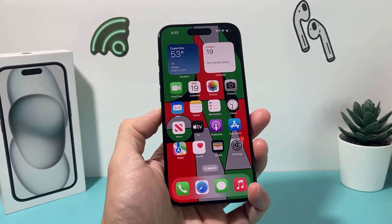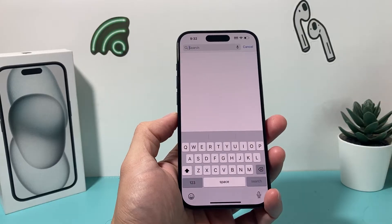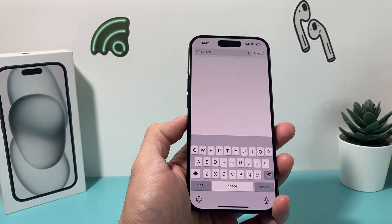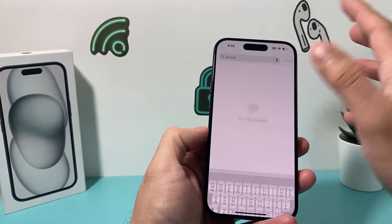Hey guys, TechCrunch with a video for you guys. In today's video, I'm going to show you how to fix your iPhone if your search on your iMessage is not working and it's not able to search anything you're looking for, or the results are not coming up.